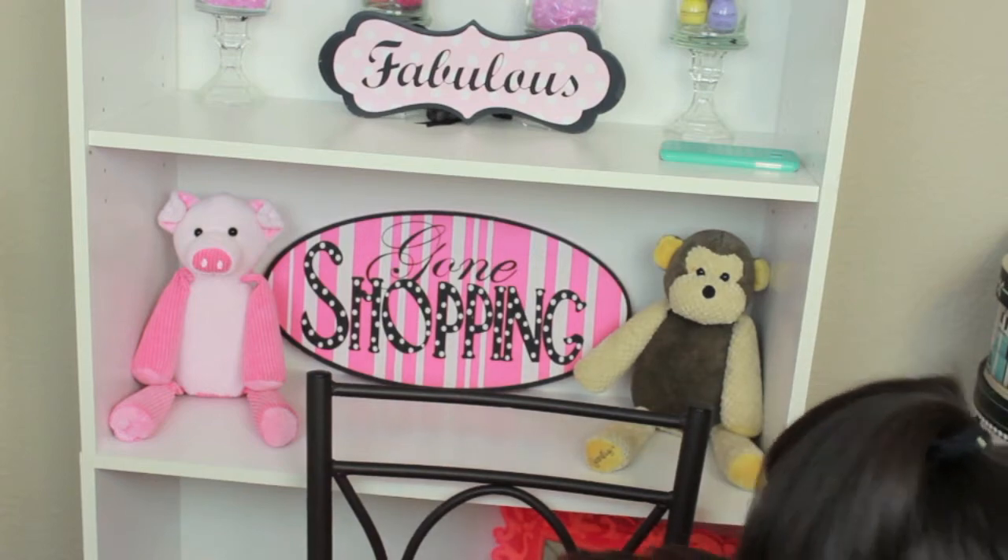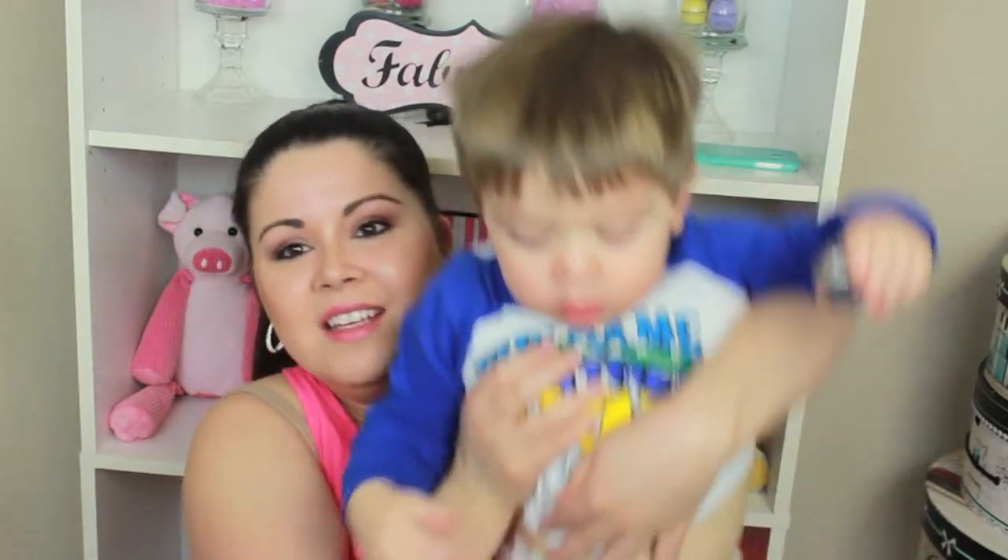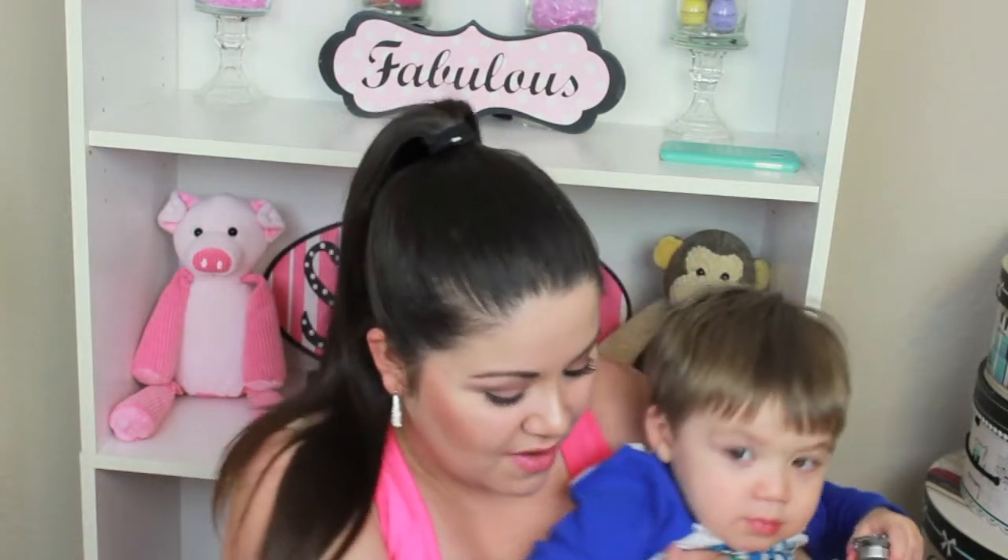My son Tristan came in to say hi to everybody.